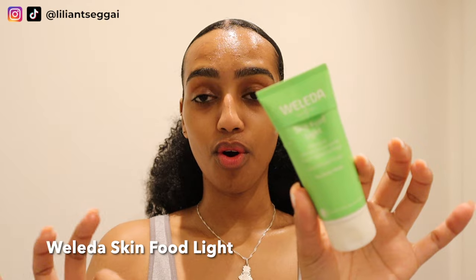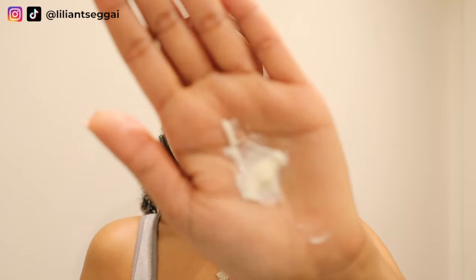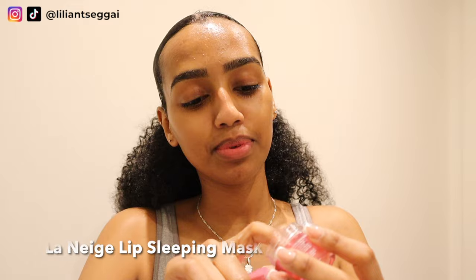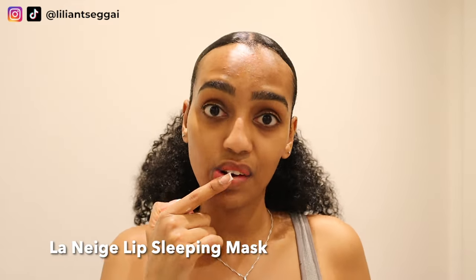Last but not least, I'm going to go over again with the Weleda Skin Food Light — it's like a thicker, richer moisturizer. This is what it looks like — very rich, but I love that because if you apply this before going to bed it will leave your skin so soft and so hydrated and moisturized in the morning.